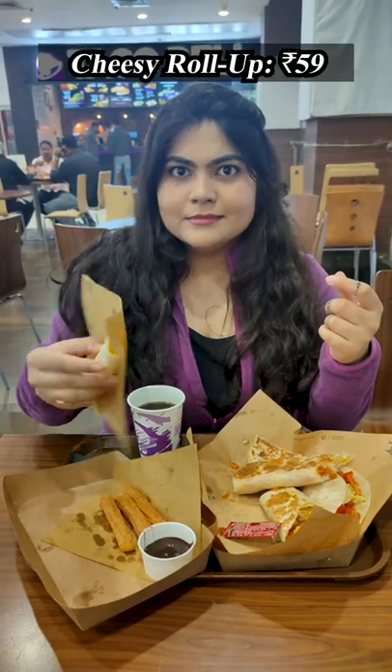Cheezy roll up — there's two blended cheeses in a roll and honestly, it's very bland. It's not good at all.